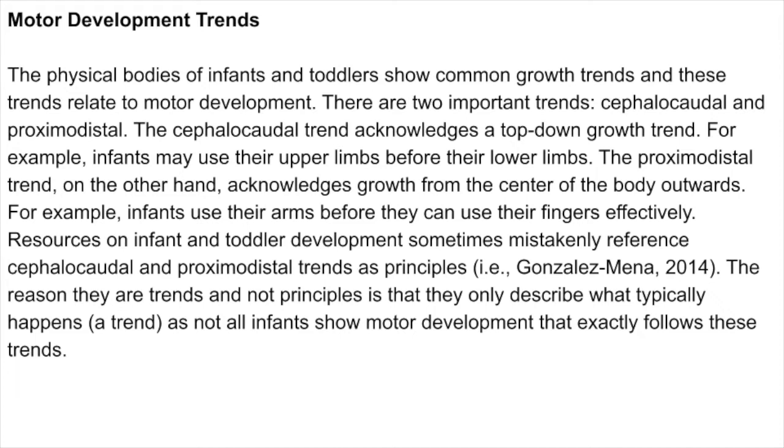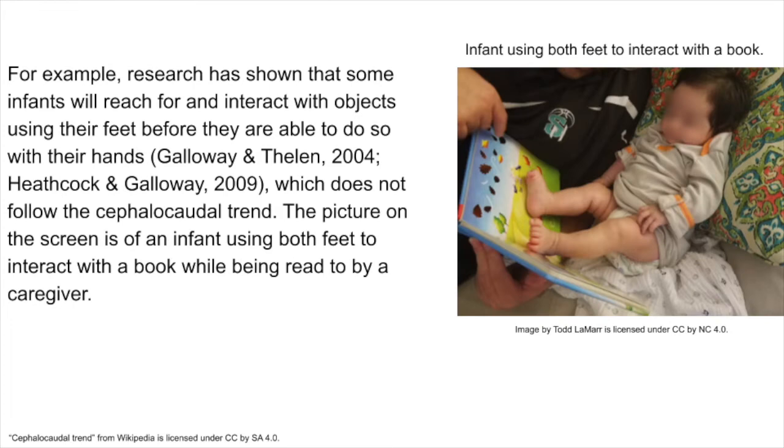Resources on infant and toddler development sometimes mistakenly reference cephalocaudal and proximodistal trends as principles. The reason they are trends and not principles is that they only describe what typically happens, as not all infants show motor development that exactly follows these trends. For example, research has shown that some infants will reach for and interact with objects using their feet before they are able to do so with their hands, which does not follow the cephalocaudal trend. The picture on the screen is of an infant using both feet to interact with a book while being read to by a caregiver.